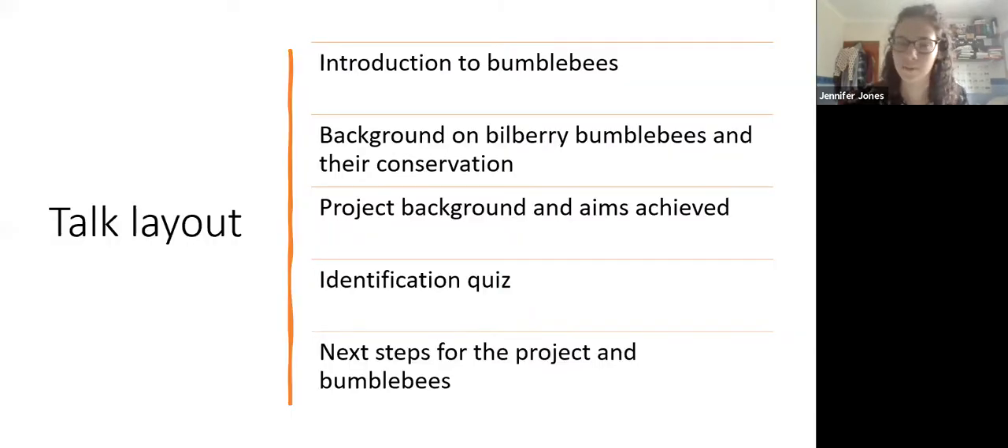Just a quick layout so you know where we are: an introduction to bumblebees so everyone's on the same level, their importance, and then a background on the bilberry bumblebee and how this led to the project coming about with the National Trust. Then a quick identification quiz - no worries if you get them wrong, I have got them wrong previously - and then a little bit about the next steps for this year onwards for the project and bumblebee conservation in general.